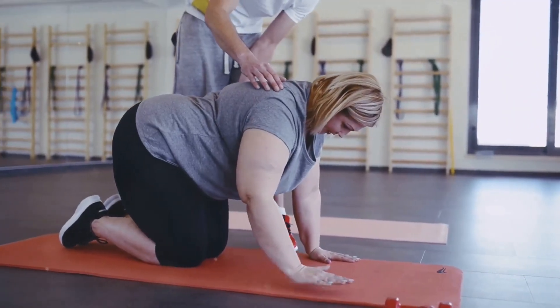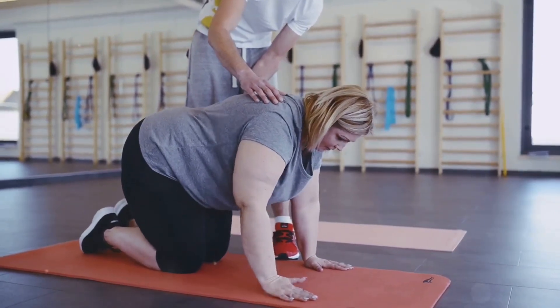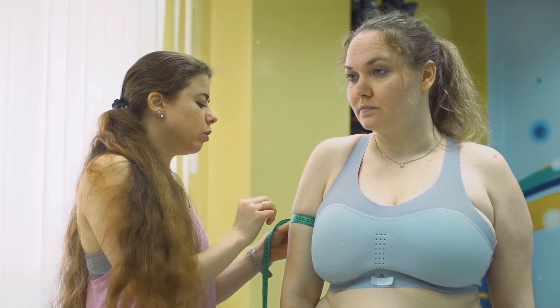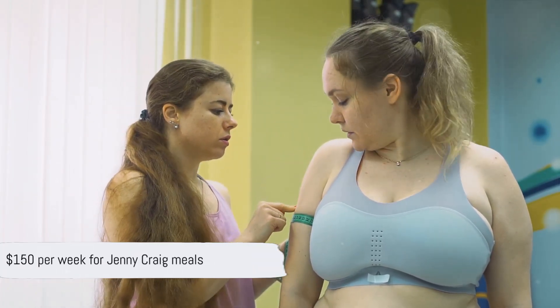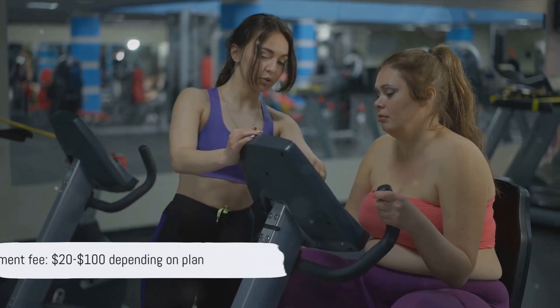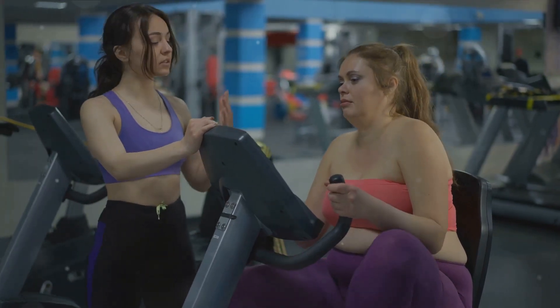On the other hand, we have Jenny Craig, a renowned weight loss program that has been around for over three decades. Jenny Craig offers a comprehensive approach to weight loss, including pre-packaged meals, support from consultants, and exercise recommendations. The cost: you're looking at approximately $150 per week for meals, plus an enrollment fee ranging from $20 to $100 depending on the plan you choose.